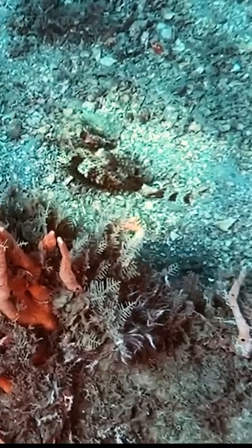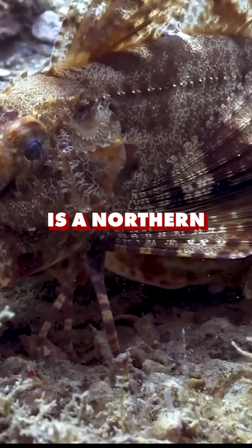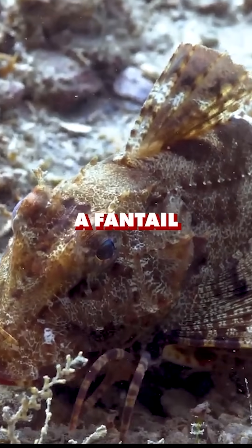Target spotted, right there. This one is a northern sea robin and is right next to a band-tail puffer.